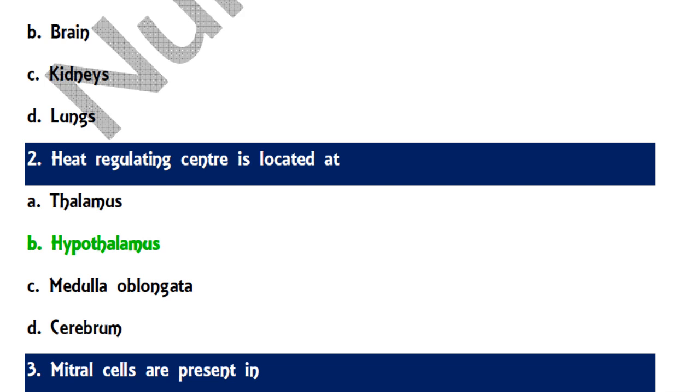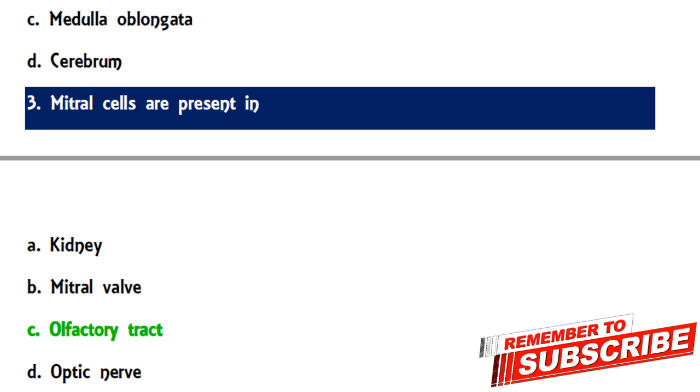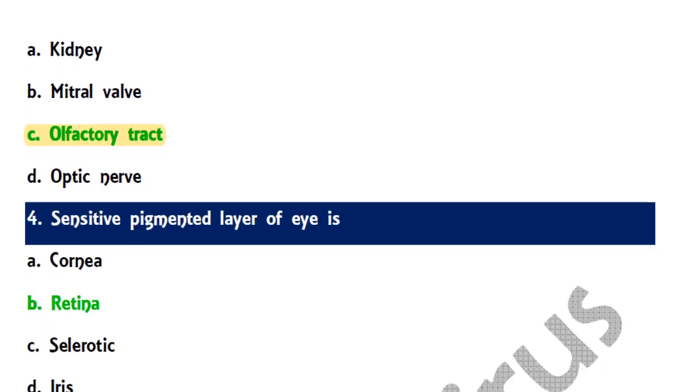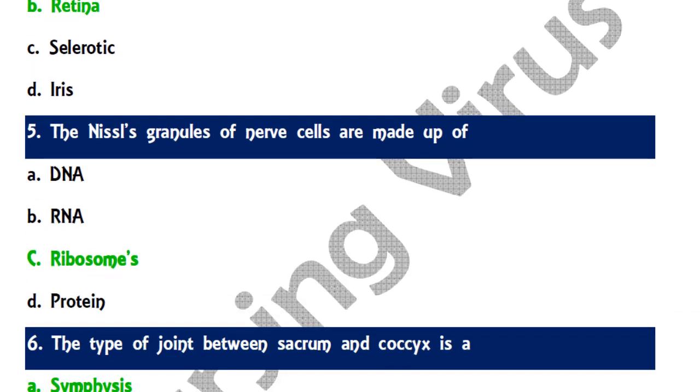Question 3: Mineral cells are present in — options are kidney, mineral valves, olfactory tract, and optic nerve. The correct answer is optic tract. Question 4: The sensitive pigmentation layer of the eye — this is a repeated question from previous exams and the correct answer is retina. Question 5: The Nissl granules of nerve cells are made up of — the correct answer is ribosomes.